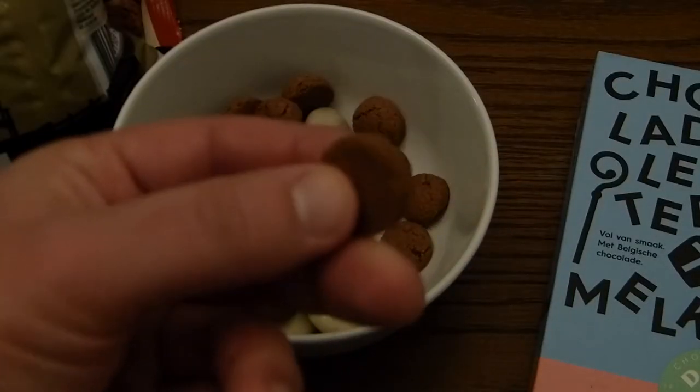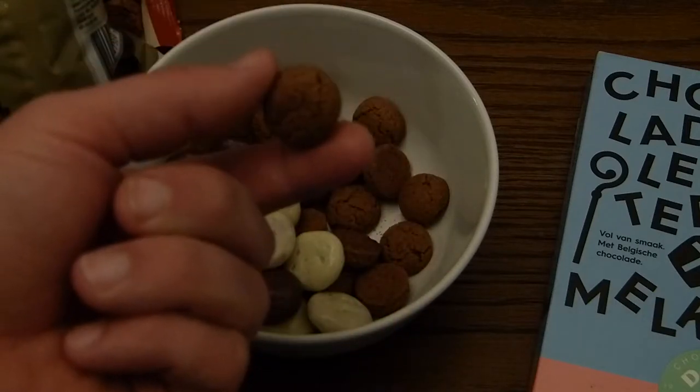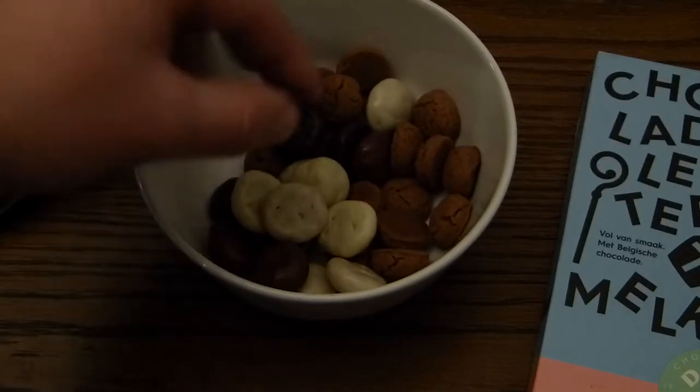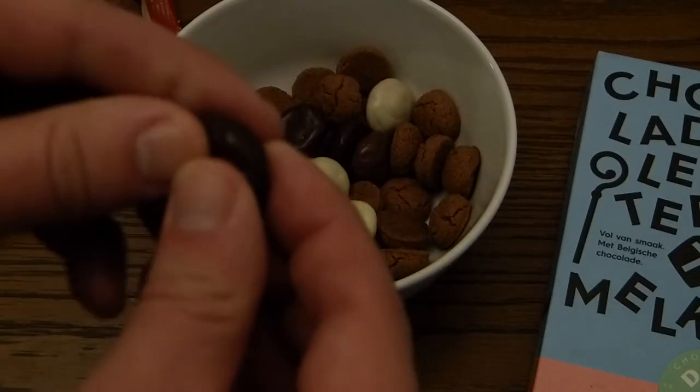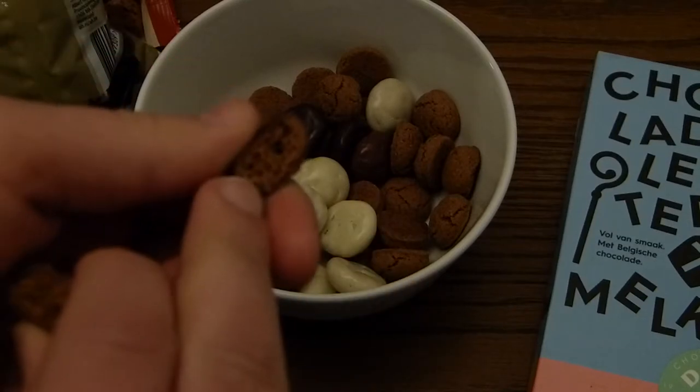These are kruidnoten, or some people call them pepernoten. And these are the same, but glazed with chocolate. The pepernoot inside.